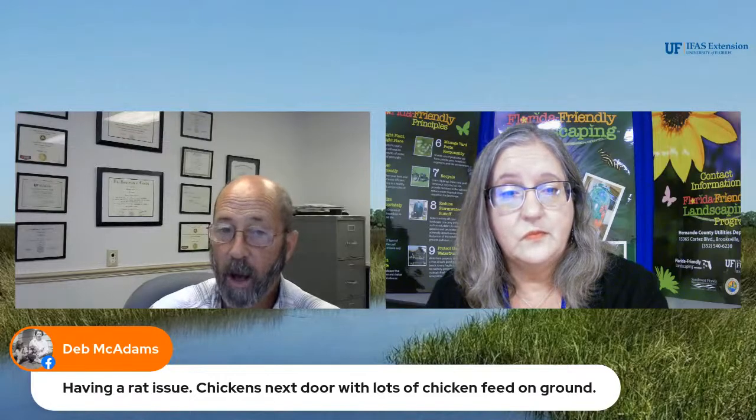Deb has a rat issue with chickens next door — lots of chicken feed on the ground will attract rats, and as long as there's lots of feed on the ground you will keep attracting them. You really don't want to put rat poison out, because rats eat it, get sick, stumble around, and then a hawk or owl eats it — it will kill the hawk or the owl.